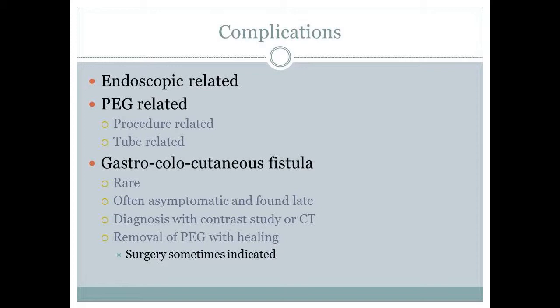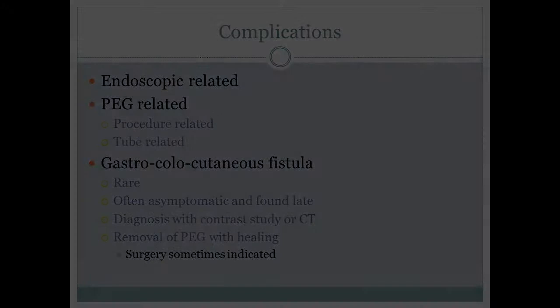PEG tube placement is a generally well-tolerated procedure. However, complications can arise from endoscopy as well as the PEG tube placement. Gastrocholocutaneous fistulas are exceedingly rare. They are often asymptomatic and found late. They can be diagnosed with a contrast study or CT scan. Removal of the PEG tube with time for healing is usually sufficient, though surgery is sometimes indicated.